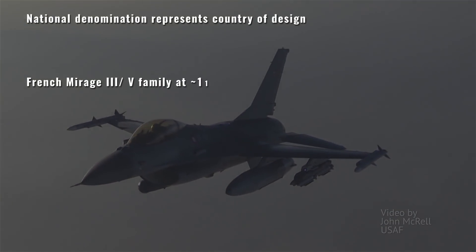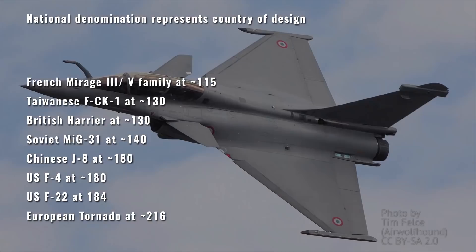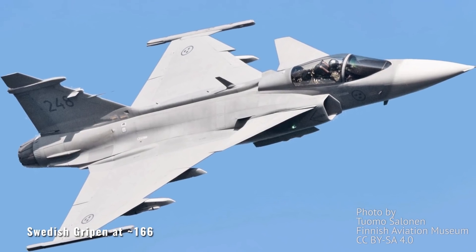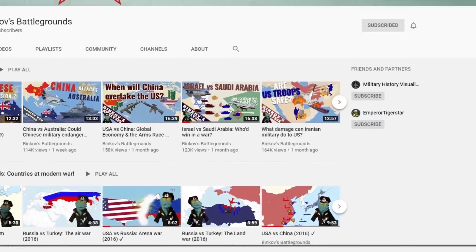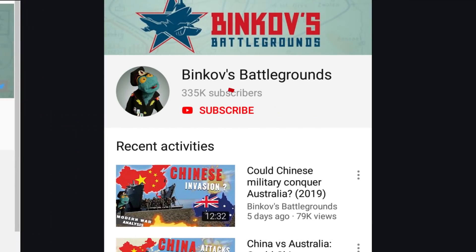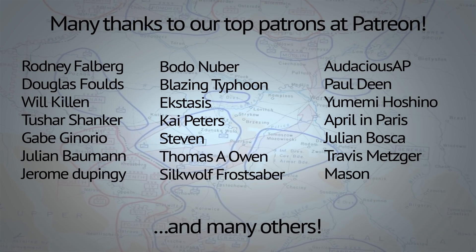And there you have it. Before we go, here's some more planes still in active service that did not make the cut — maybe you will find the name of a plane you like most among them. Of all these, only the Rafale, Gripen, and JF-17 are still in production. And remember, Binkov may talk about hypothetical wars, but only real peace can bring us all together.